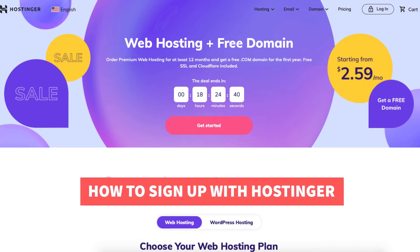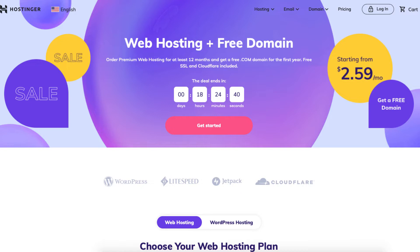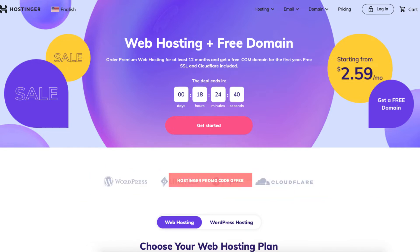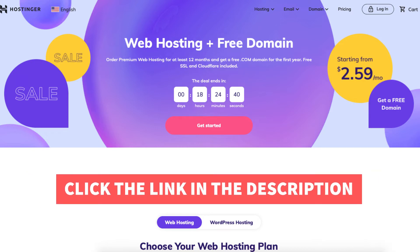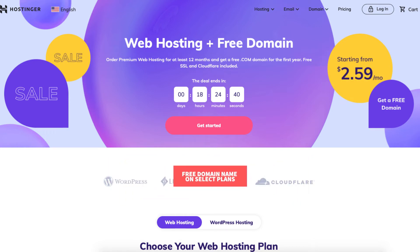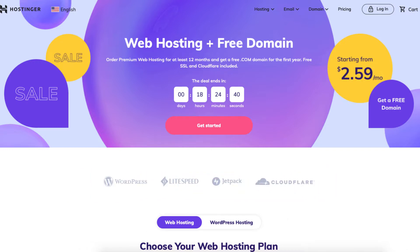In this video I'm going to be going over how to sign up with Hostinger step by step from start to finish. I'll also be providing you with a Hostinger promo code to enter at checkout so you can save some money on your Hostinger web hosting purchase. Along with the Hostinger hosting discount you'll receive a free domain name on select plans, which I'll cover in this video. Let's get started with the Hostinger signup tutorial.